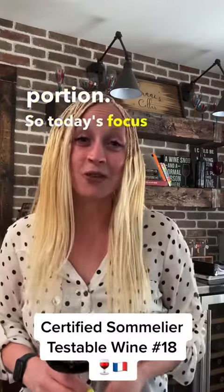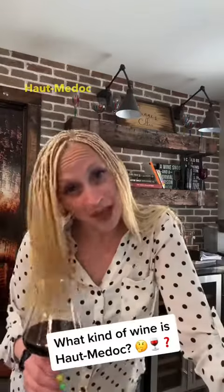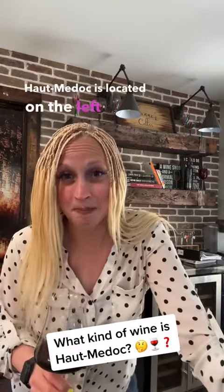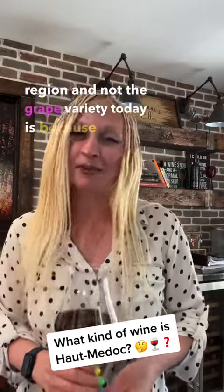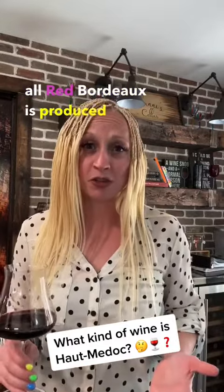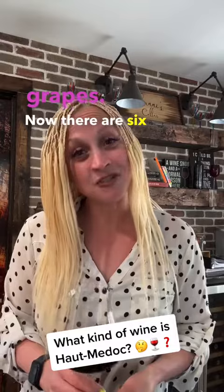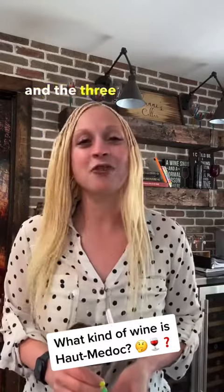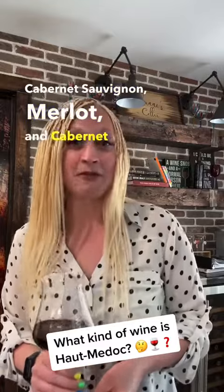Today's focus is going to be on testable region number 18, Haut-Médoc. Haut-Médoc is located on the left bank just north of the city of Bordeaux, and the reason I'm mentioning the region and not the grape variety is because almost all red Bordeaux is produced using a blend of different grapes. There are six red varieties allowed, and the three that dominate these blends are Cabernet Sauvignon, Merlot, and Cabernet Franc.